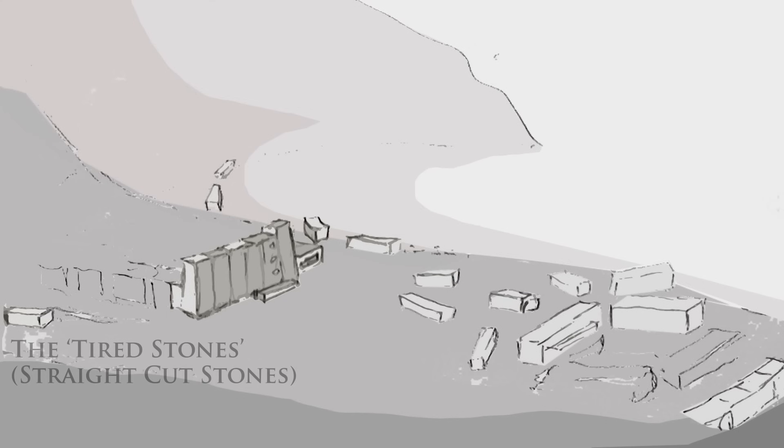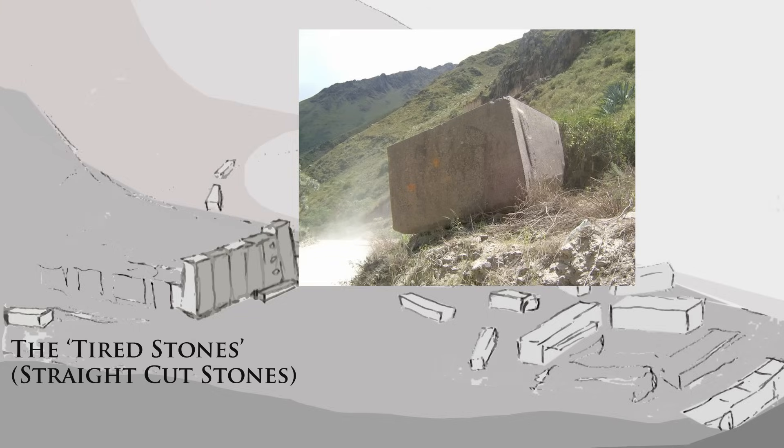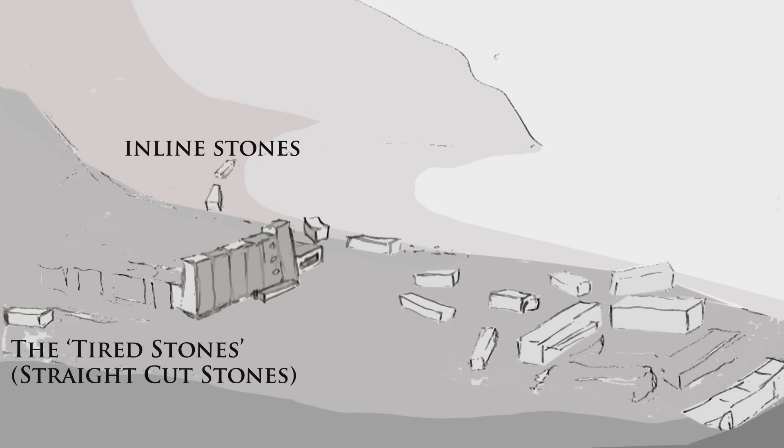First, the tired stones, as they are referred to, that are on the delivery path from the quarry that is six miles to the northwest. They are, as you would expect, all perfectly straight cut. These are the new deliveries. Second, the inline and ready stones on the other side — they've been lifted from one side all the way to the other side to be prepared. They are still straight cut. This is where the process begins.